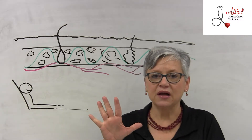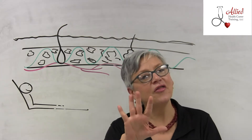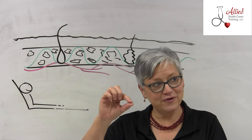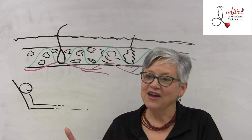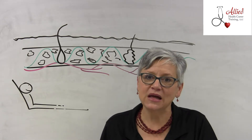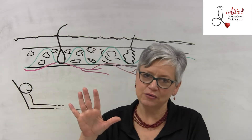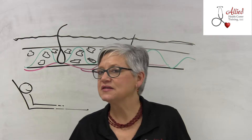Behind the ear, it can go from a stage one to a stage four very quickly without much depth change. But in other areas of the body, like the ischial tuberosity — your sitting bones — there can be quite a bit of space, so it can go from stage one all the way to stage four more gradually. Also remember: you never back-stage. You don't say it was a stage four but now it's a stage two — we don't do that.